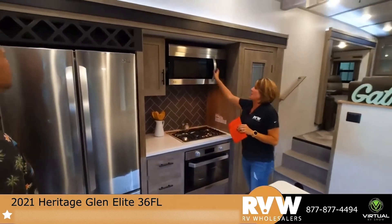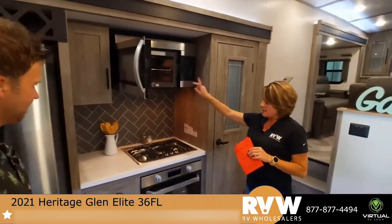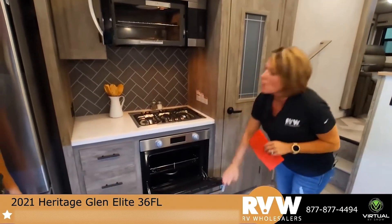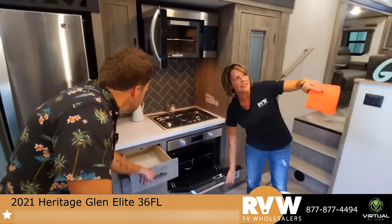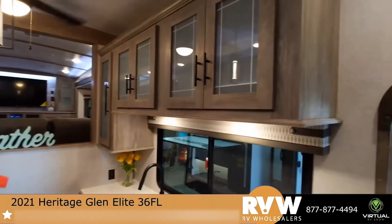You've got your residential microwave, a bigger oven, a lot of drawers, and a lot of storage space. Look at the designs on the cabinetry — that window look is really decorative.